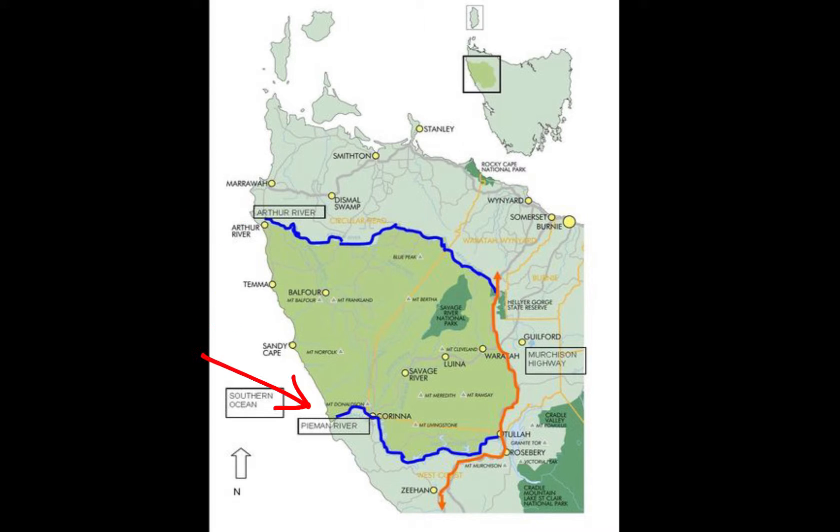The Tarkine is pretty much surrounded by the ocean on the west coast, the Arthur River to the north, the Pyman River to the south, and the Murchison Highway to the east.